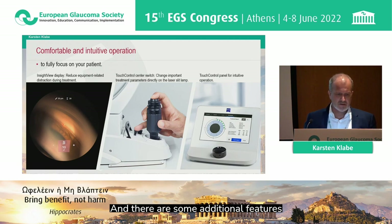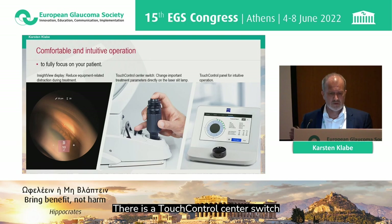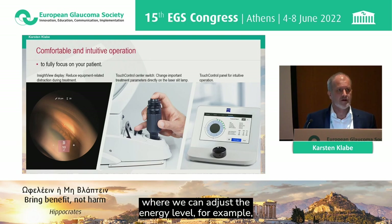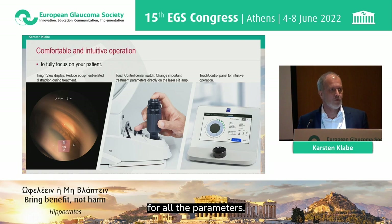There were three groups based on pigmentation: low or no visible pigmentation received the highest energy, mild-to-moderate pigmentation received reduced energy, and marked or intense pigmentation received the lowest energy level. There are additional features in the new Zeiss laser: an inside-view display showing main parameters during treatment, a touch control switch to adjust energy level, and a touch screen for all parameters, plus a printout of the treatment protocol.